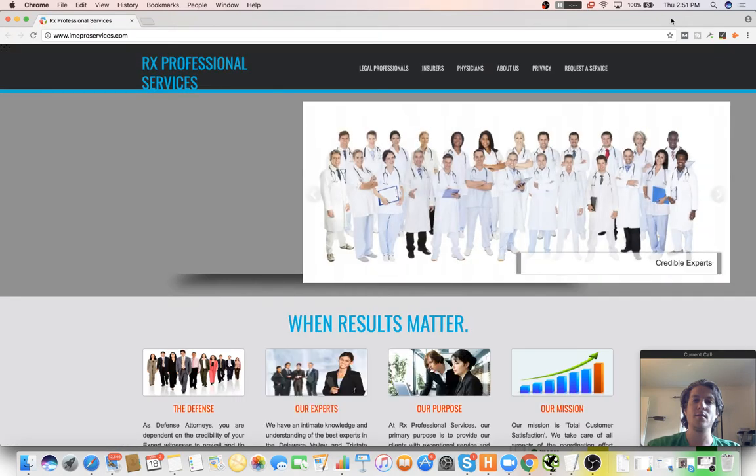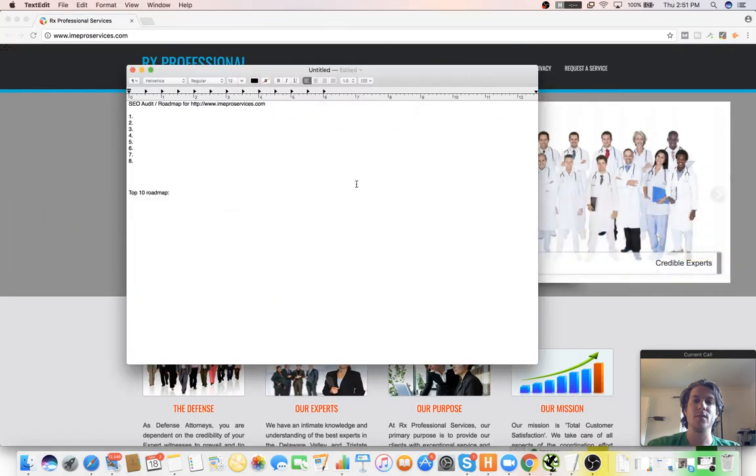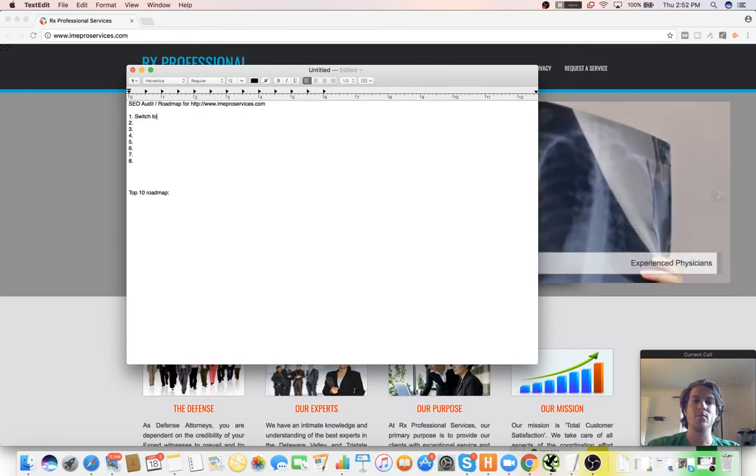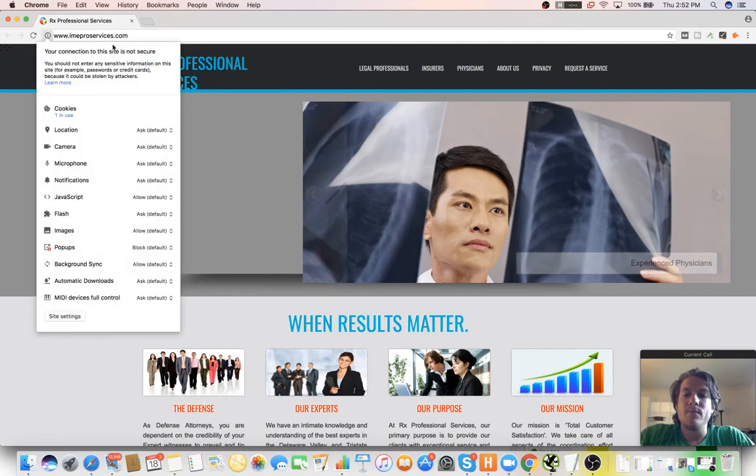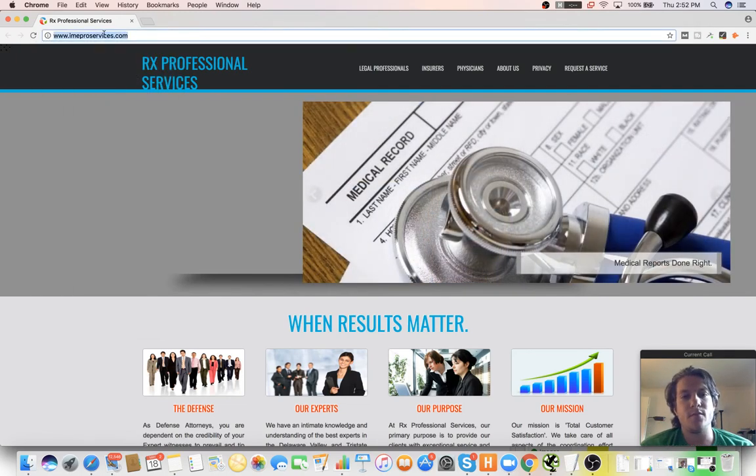First things first, we want to make sure that we're at some point switching to SSL — it's a small ranking factor right now. Basically the HTTPS isn't up, it's just HTTP.